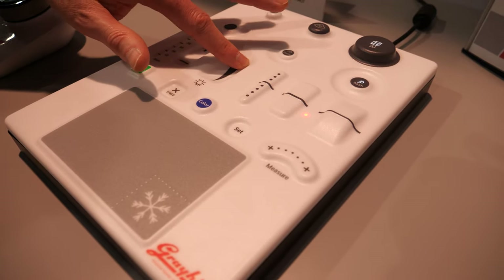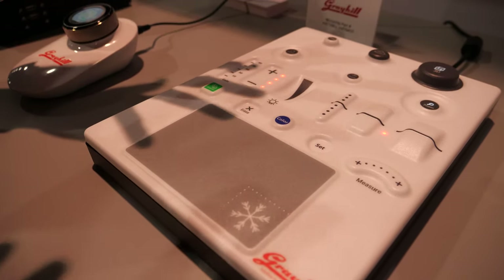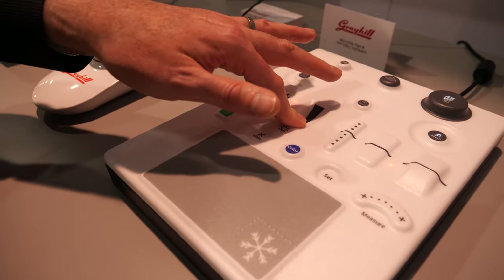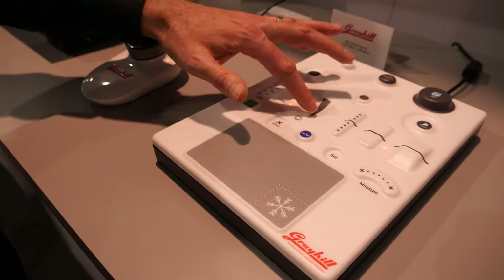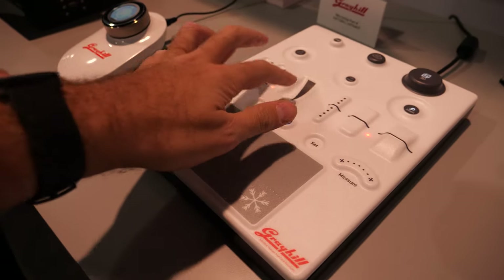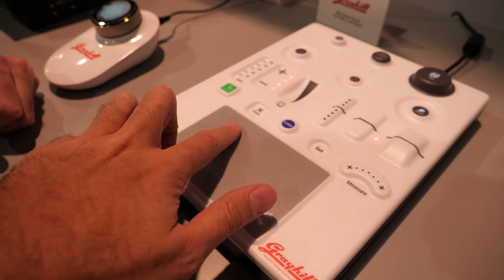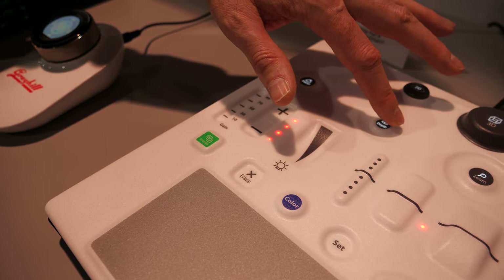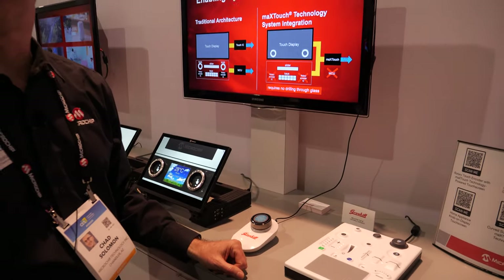This shows a growing trend called in-mold electronics, where electronics including touch sensors can be mounted behind plastic that gets thermoformed into different shapes. Imagine an automotive environment where you can feel where the volume or temperature controls are without looking at them. There's haptic feedback as well — you can feel a sensation, knowing something's happening, and also get audio feedback from the system. The surface vibrates with some localization near where your finger is pressing. Some of these are force-enabled: touch lightly and nothing happens, but press a little harder and it feels like pressing a button.